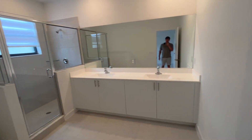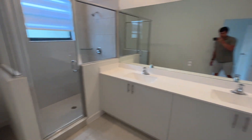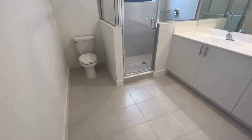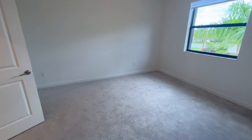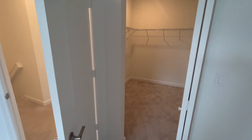You've got a large two-sink bathroom with a nice tiled shower and all new tiles. These new tiles go throughout the house bathrooms. So you've got a large master bathroom and a large walk-in closet here in the master bedroom.